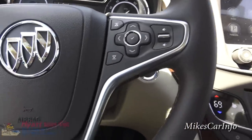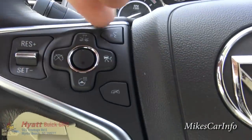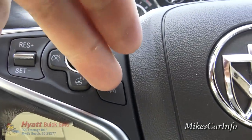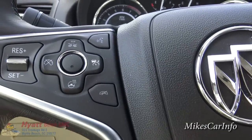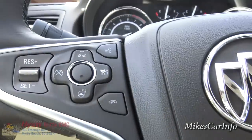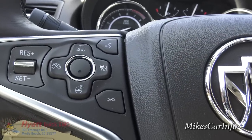On the right side you've got your volume control, your voice recognition button, and the hang-up button for calls. To make a call, you push the voice recognition button and tell the system to call a certain person.